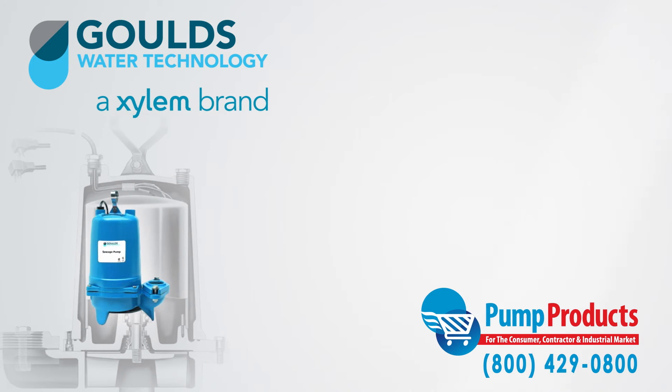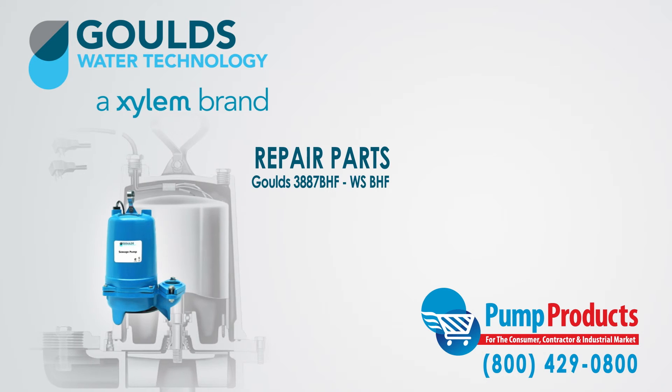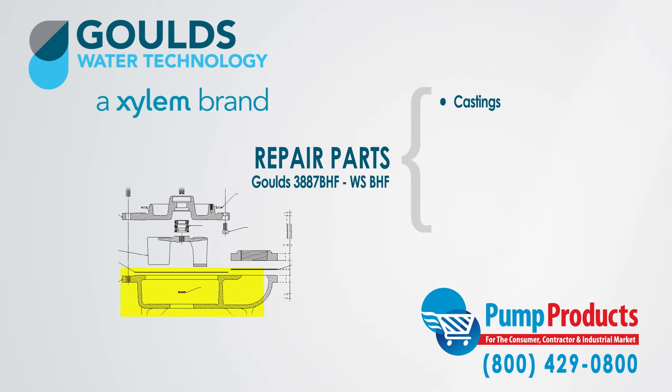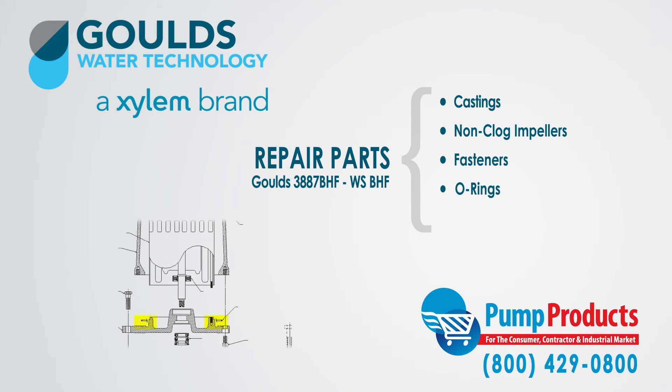Pump Products also sells a variety of Goulds parts for the Goulds 3887 BHF series sewage pumps. Our parts inventory includes castings, non-clog impellers, fasteners, O-rings, and ball bearings.